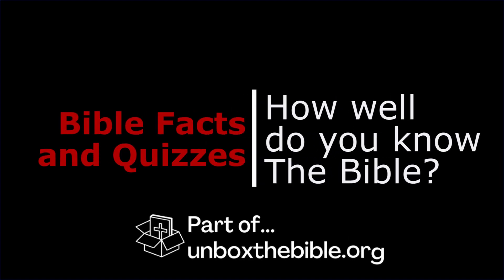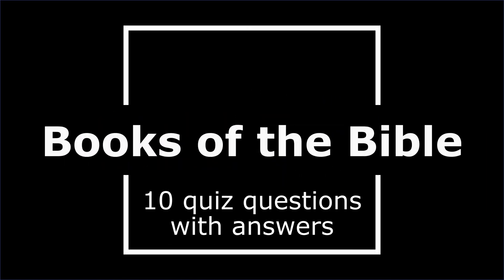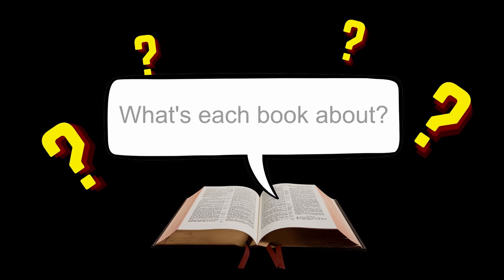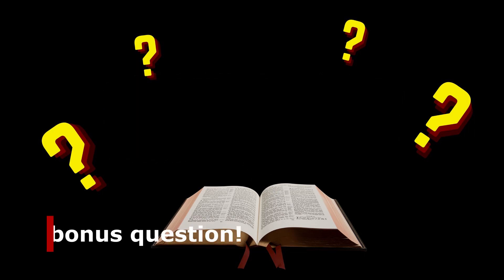Hello and welcome to Bible Facts and Quizzes. In this Bible basics quiz we'll be testing your knowledge of the books of the Bible. Do you know how the books are organised, what the books are about and who wrote them? Let's find out with these 10 multiple choice questions. For each question you'll have 10 seconds to think before the answer appears, and don't forget the bonus question at the end. Any Bible quotes will be from the NIV translation.